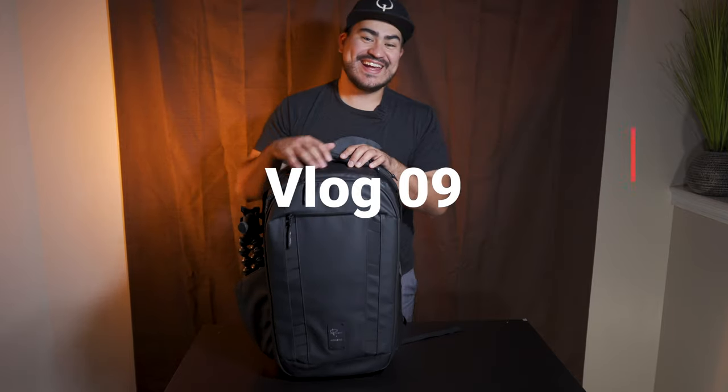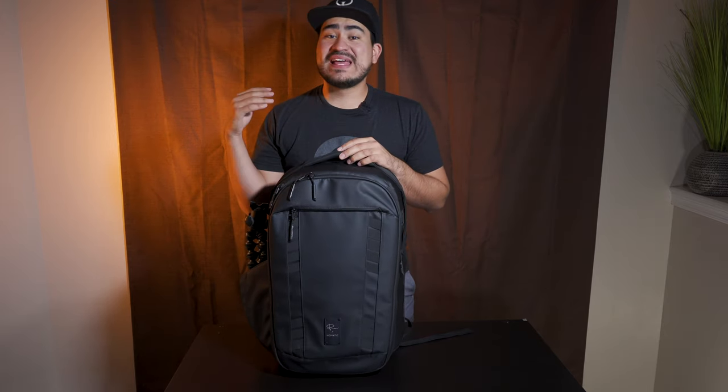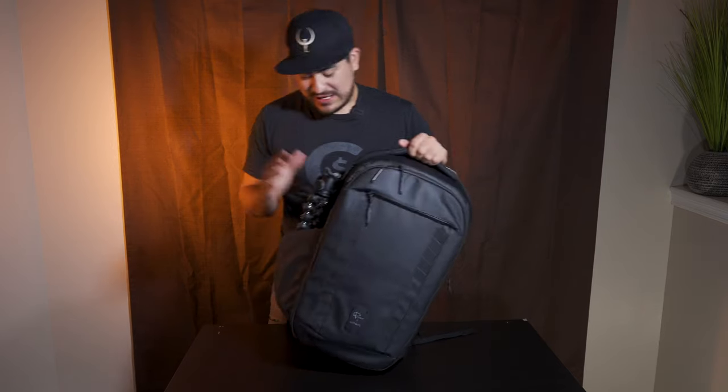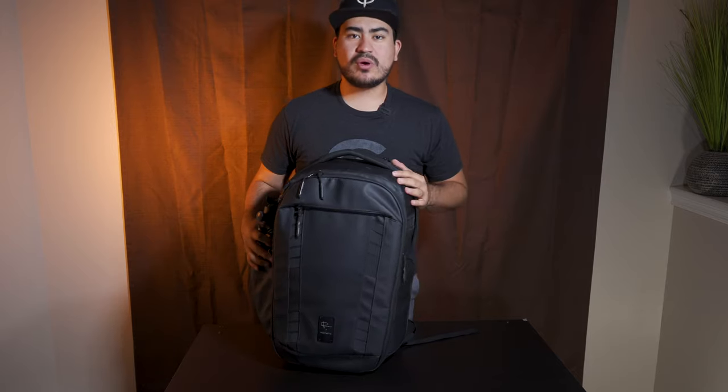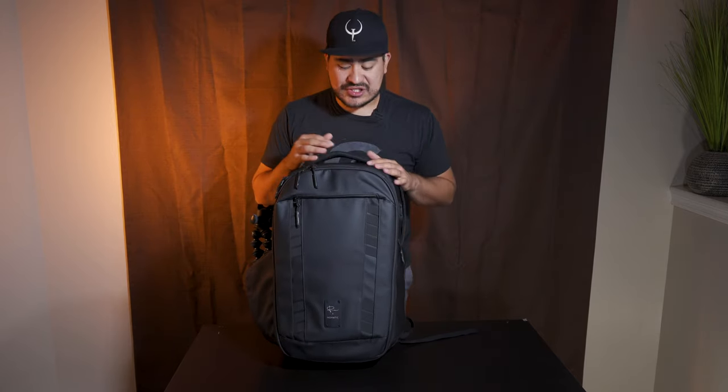Ivan Mendoza here — welcome to today's vlog. This is going to be short and sweet, going over the gear I use when I travel and how I pack it. First things first, this is pretty much what I take when I travel. When I went to Sedona — if you haven't seen my recent vlog, I just got back — it was pretty much just one backpack.